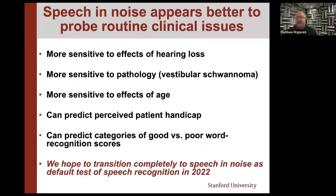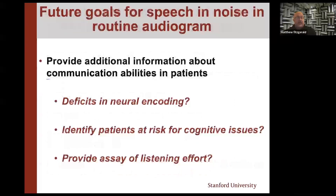We're planning to transition completely to speech-and-noise testing, hopefully at the end of this year. I currently have five manuscripts under review at Ear and Hearing laying out the argument and everything needed for clinical practice to make these changes. By making this pivot, we can look at other aspects — which patients are likely to have a deficit in neural encoding, which patients might be at risk for a cognitive issue, and to give us an index of listening effort.